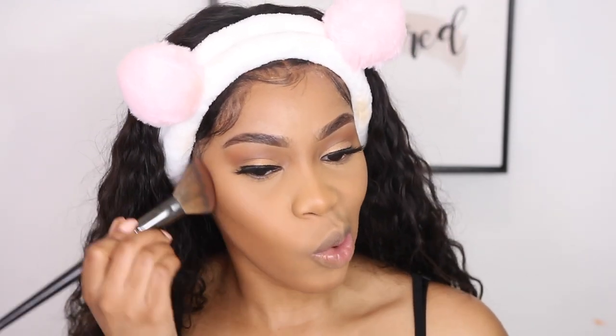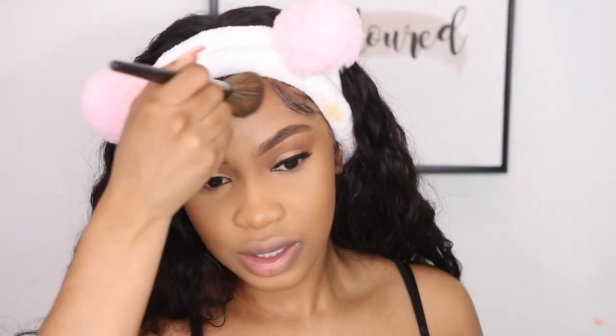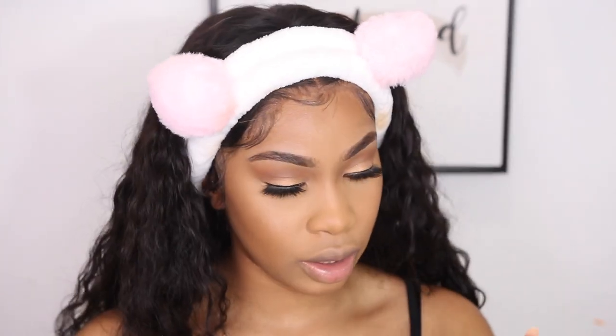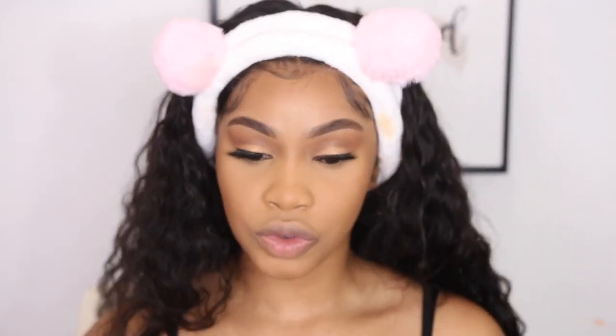I went ahead and put on my lashes. I'm just going to quickly apply a little bit more bronzer to warm my face up a bit on my forehead. Because I have a frontal on, I'm still going to apply bronzer, but I'll try not to get it on the lace. I'm going in with the Sephora Micro Smooth Powder in Tan and applying that on top of my nose and right here. I never really used to set with a finishing powder before, but it actually does make a difference.